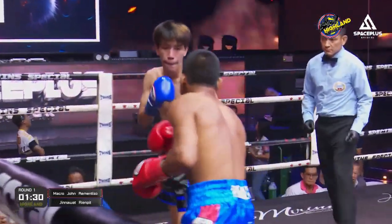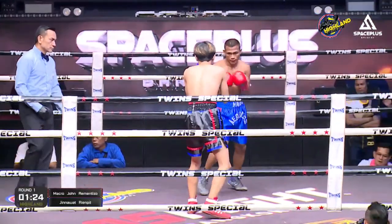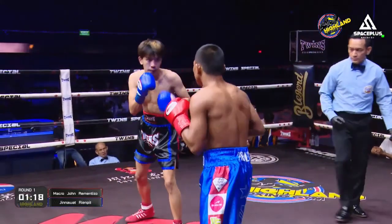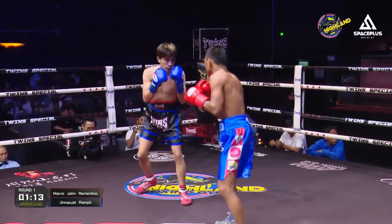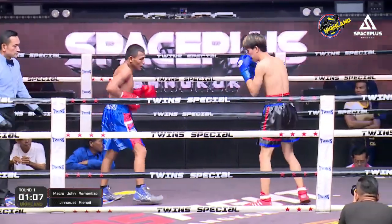A nice left hand landed by Marco John. He eats that shot very well, but misses with the counterpunch with the uppercut. He needs to get busy with that jab. There's no reason to let the smaller fighter dictate the range. He needs to stay behind a jab and use the outside of the ring to his advantage. Marco John looks like he found his range very early on in this fight with a nice slick jab.